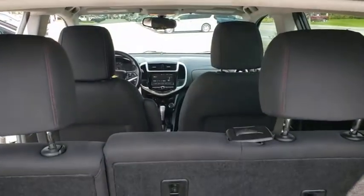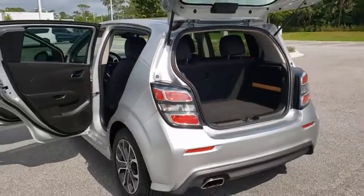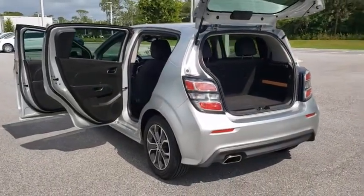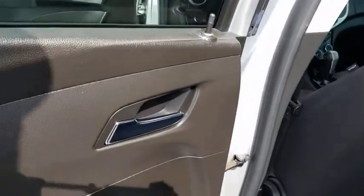Leather-wrapped steering wheel, dual airbags, power steering, adjustable steering wheel, alloy wheels, cruise control, aluminum wheels, floor mats, rear defrost, front wheel drive, AM-FM stereo radio.